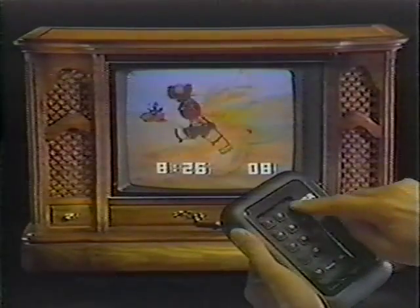From RCA, an advancement in remote control television: the ColorTrack Control Center. In an eighth of a second, it switches from one channel to any other, directly, without clicking through the channels in between.